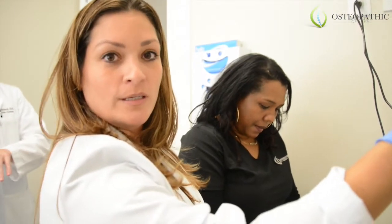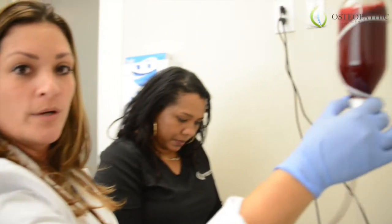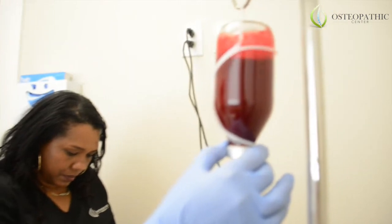This is deoxygenated blood and it looks a little brown. Now when we oxygenate it, it will turn red. If it's going to work, it will help for about a week.